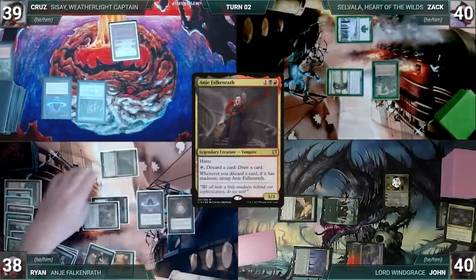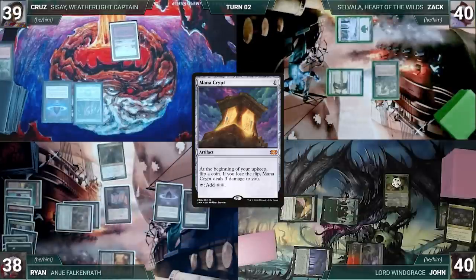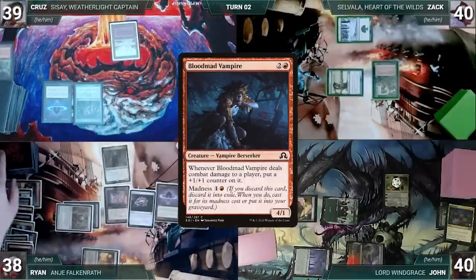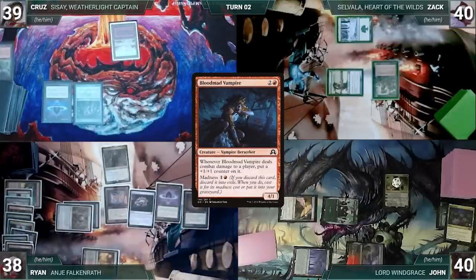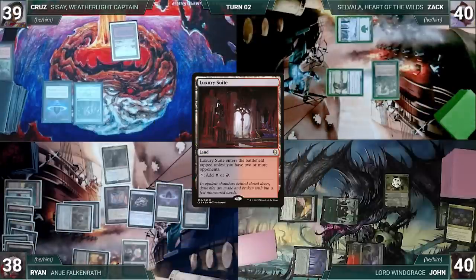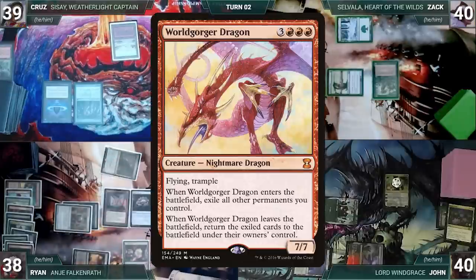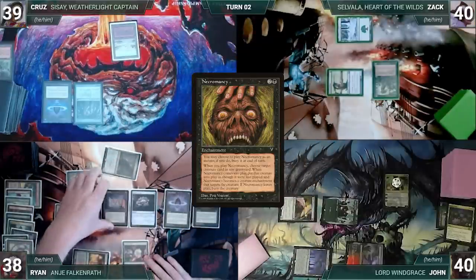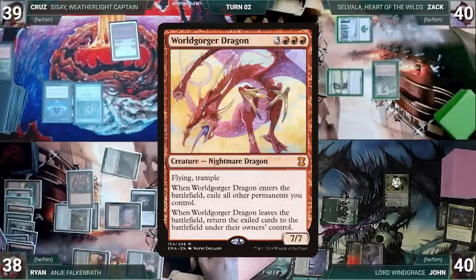Ryan activates Anya, discarding Archfiend of Spite and Bloodmad Vampire, untapping and drawing each time. He plays Luxury Suite as his land for turn. He activates Anya, discarding Worldgorger Dragon and drawing a card. He casts Necromancy targeting Worldgorger Dragon. It resolves and Worldgorger Dragon enters.